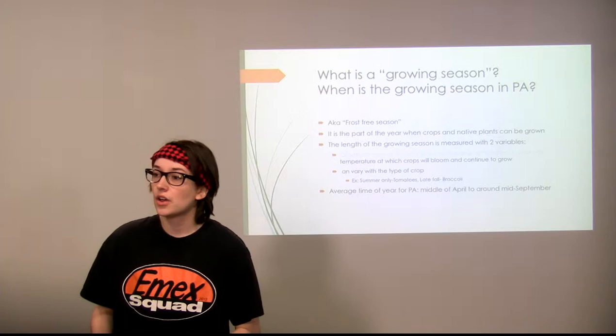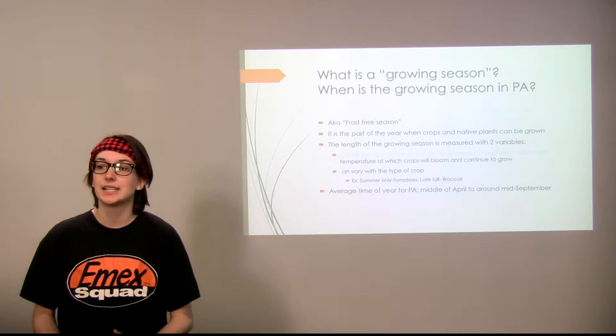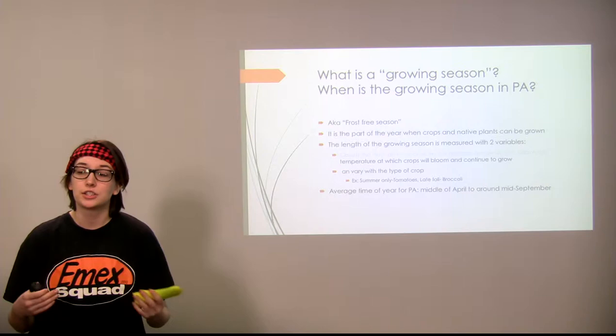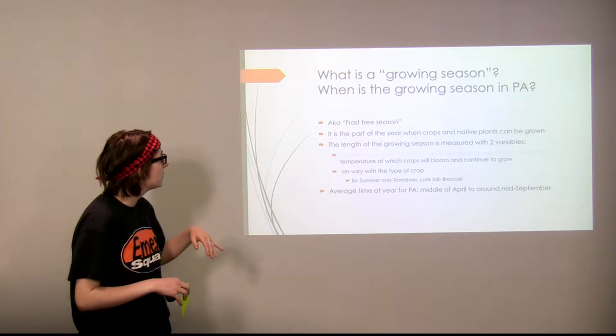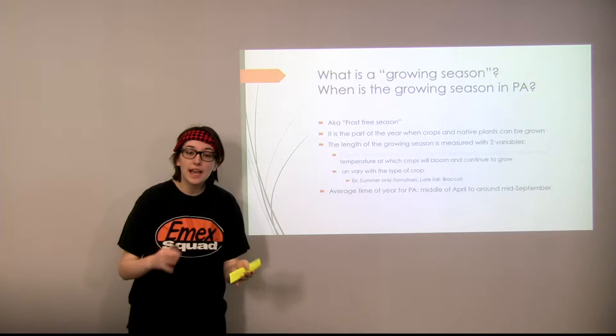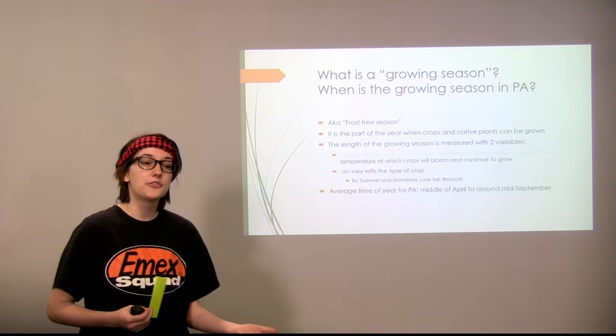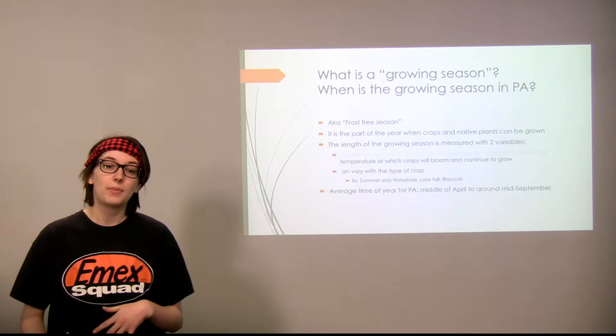So exactly what is a growing season and when is it in Pennsylvania? It's also known as the frost-free season, and it's the part of the year when crops and native plants can actually start to bloom and grow. The length of the growing season is measured in two different variables. One counts the days when the average temperature is above the threshold at which crops will bloom and continue to grow, but that varies with the type of plant. There are two different kinds: summer-only plants such as tomatoes, and late fall plants which are hardier, such as broccoli.